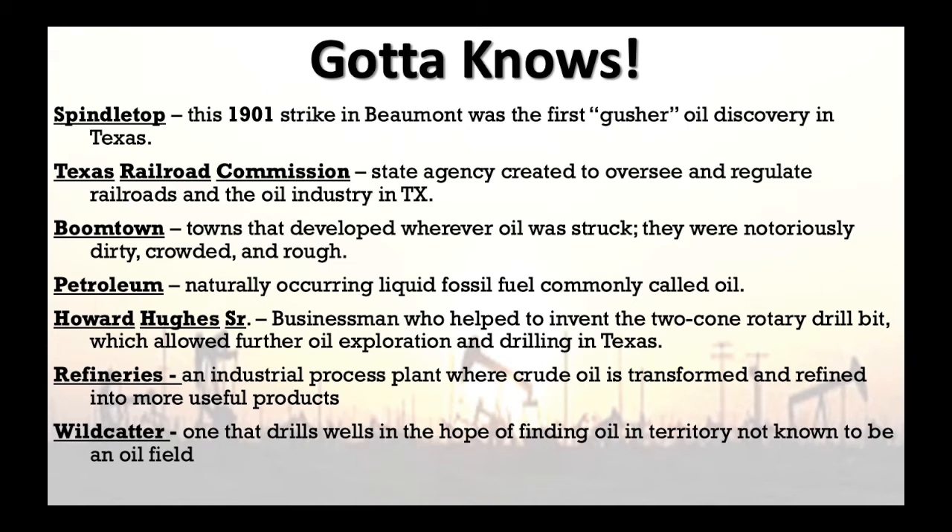Boomtowns got very crowded because everybody was trying to get in and make money. You saw a lot of industry pop up too, which was good for the economy. These boomtowns brought business into towns — people needed grocery stores and things like that — so the oil industry created a lot of jobs in boomtowns.